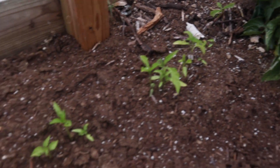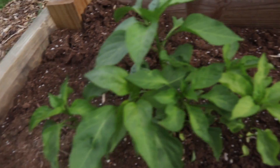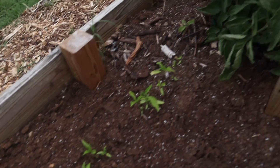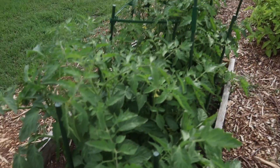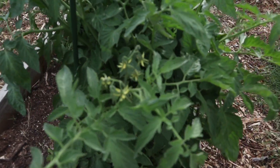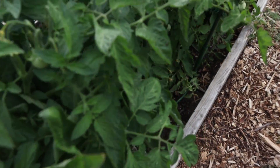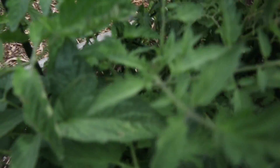This side of the garden is our hot peppers — we've got several varieties of hot peppers going through here. On this side of the raised bed are our tomatoes: we have Big Boy tomatoes and Cherokee Purple growing as well. Looking forward to seeing the fruits and the benefit.